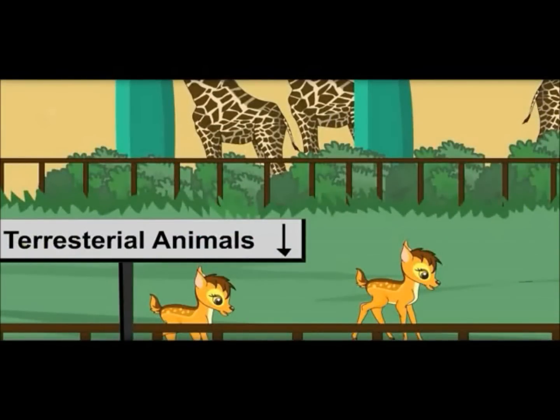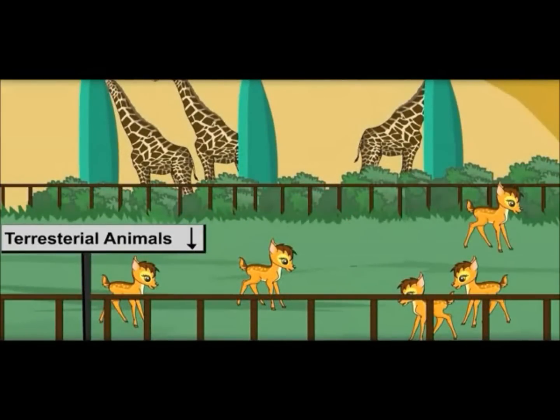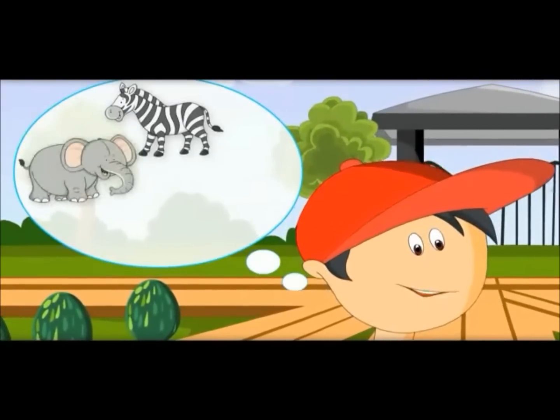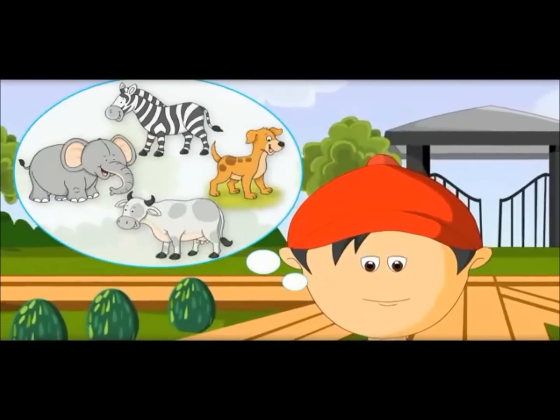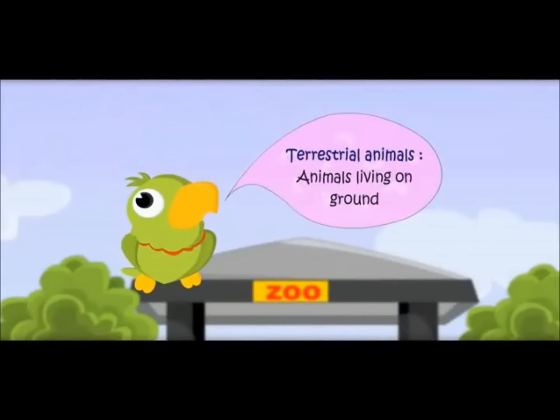What is this? Terrestrial? What does this mean? These are the animals which live on the ground. Oh, like zebra, elephant, cow, dog. Am I right? Yes, you are right. Terrestrial animals — animals living on ground.